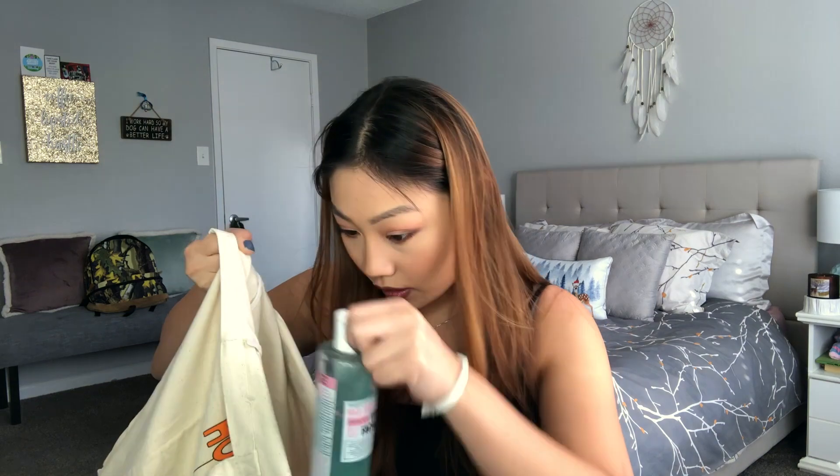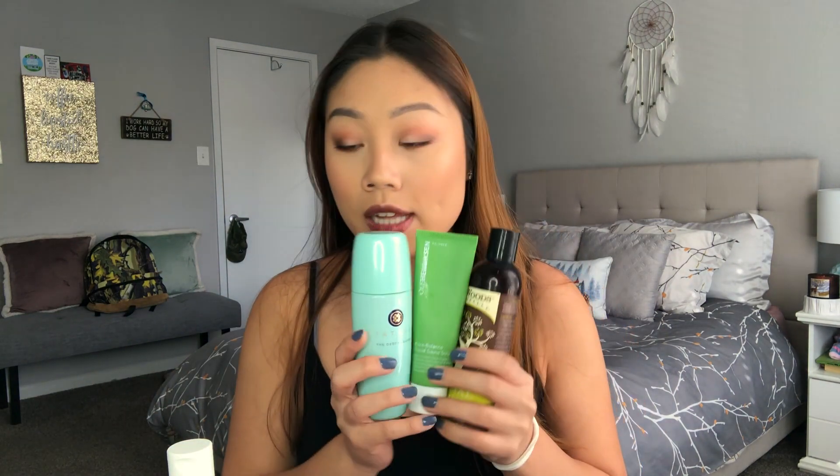I currently have four facial cleansers at nighttime — two are scrubs I alternate through. The Tatcha cleanser I keep at the sink. If I'm wearing makeup during the day I'll wash my face with it at the sink — it's a really nice scrub, not too gritty, with very fine granules, so it doesn't super-exfoliate. It's nice for a weekly deep cleanse and I love it.